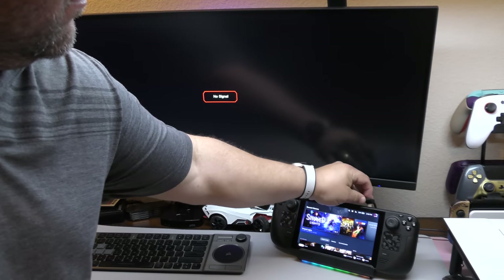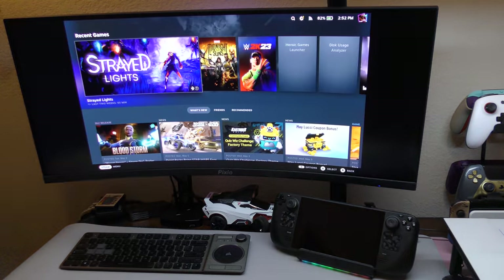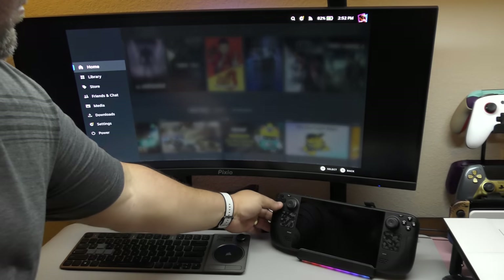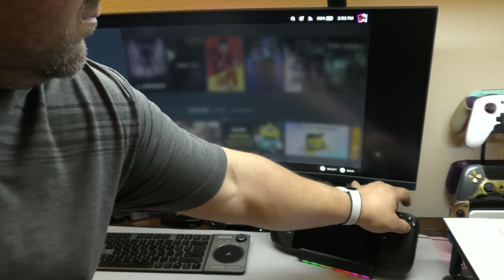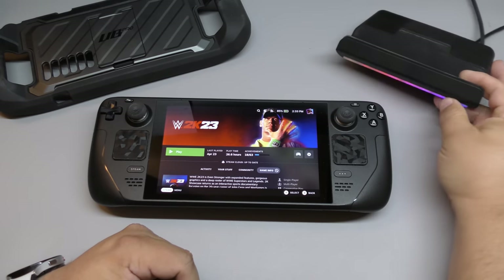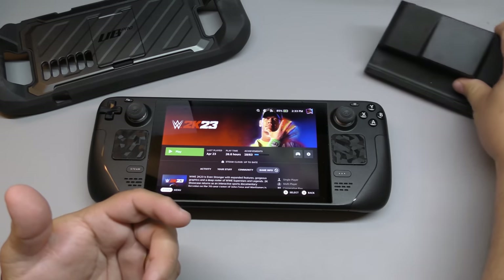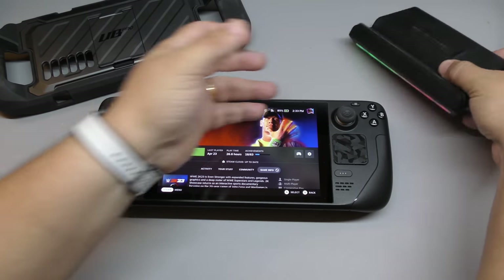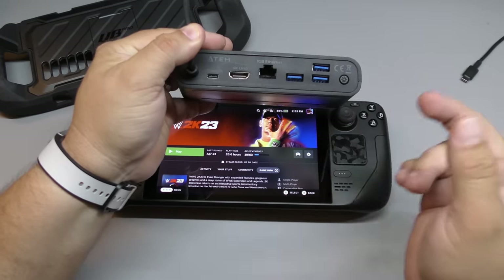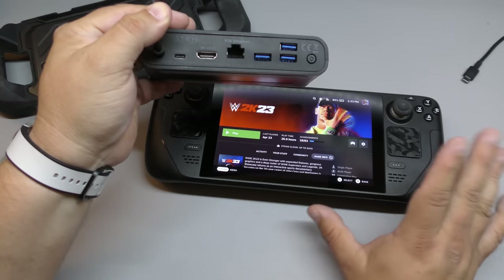Another thing I love is that you can connect it to the TV, to any monitor, and play in TV mode. There are a whole bunch of dock options for the Steam Deck — you can get docks as cheap as $20 all the way to almost $200 docks that include SSDs. This one cost me around $25 and I love that it has RGB on the bottom. All the features you get are basically the same as the official Steam Deck dock that sells for around $80.